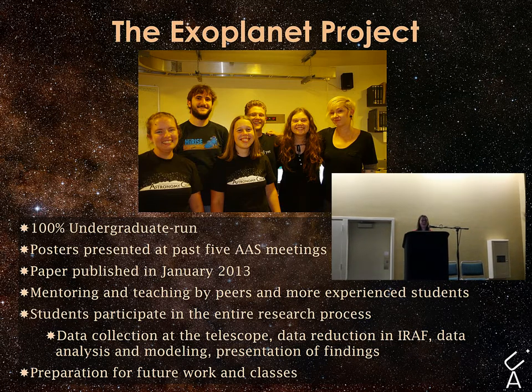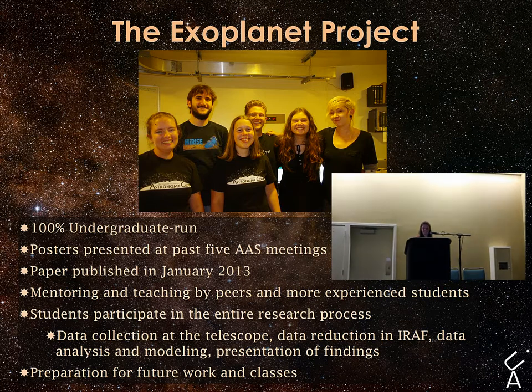Students can then use this information and knowledge to apply to future research projects or even their observational astronomy course. This project can also be used as an independent research course for credit at the university, which is really useful for some of the students.